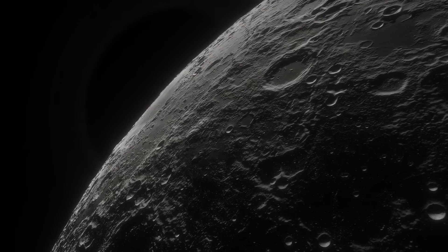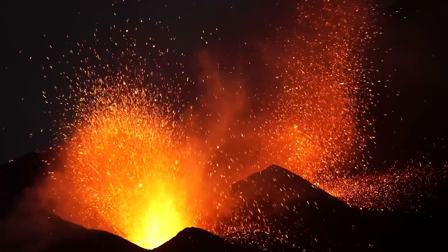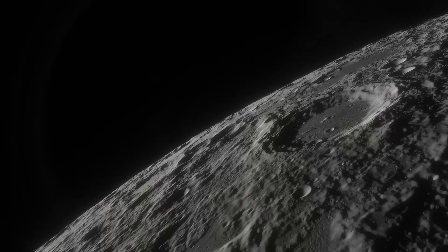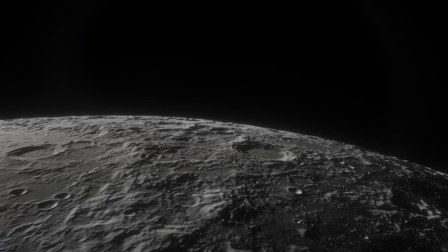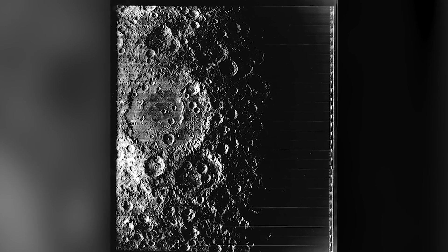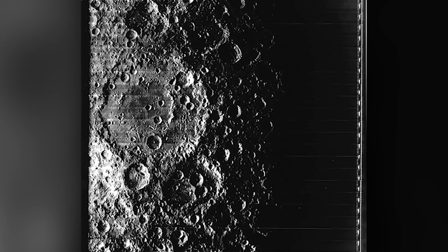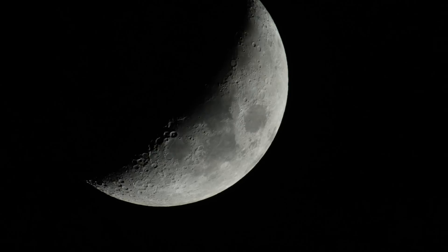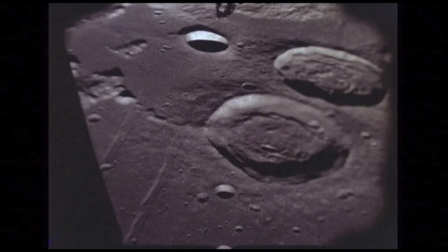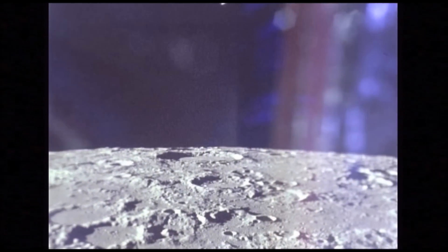The Chinese Chang'e 4 mission, which landed on the Moon's far side in January 2019, marked a new chapter in lunar exploration. This mission, which included the Yutu-2 rover, was the first to perform a soft landing on this part of the Moon. One of the key scientific goals of Chang'e 4 is to analyze the chemical composition of the lunar surface, particularly in the South Pole-Aitken Basin, which could offer clues about the Moon's early history. Chang'e 4 also carries instruments to conduct low-frequency radio-astronomical observations, as the far side is shielded from Earth's electromagnetic noise, making it a perfect spot to study the space environment, solar bursts, and potentially observe the early stages of the Universe.